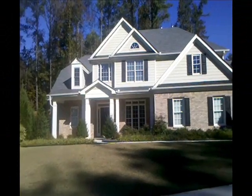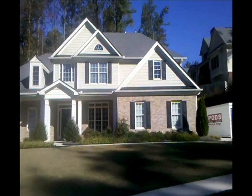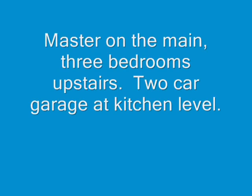Hi, Edie Carlson here. This is my lease listing at 4522 Santee Trail in Mableton, Georgia.